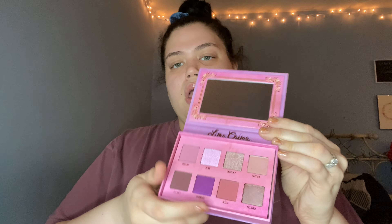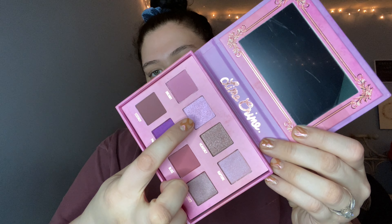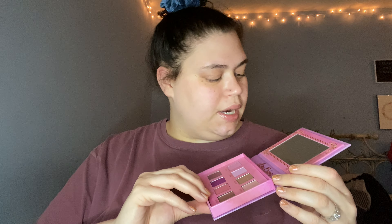We went to Five Below yesterday and bought quite a few things — I'll show y'all a couple things I got. But here's the Lime Crime Venus palette. It looks really pretty. I'm drawn to this shade in the crease and this one on the lid looks so good. The packaging is a little bulky but beggars can't be choosers.